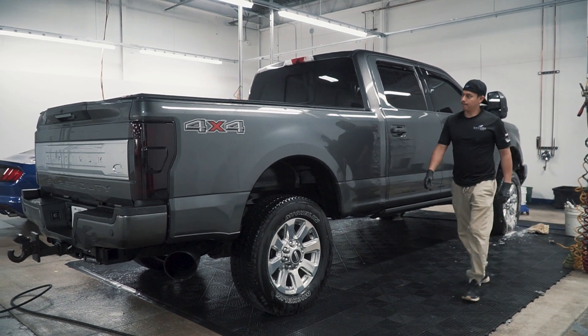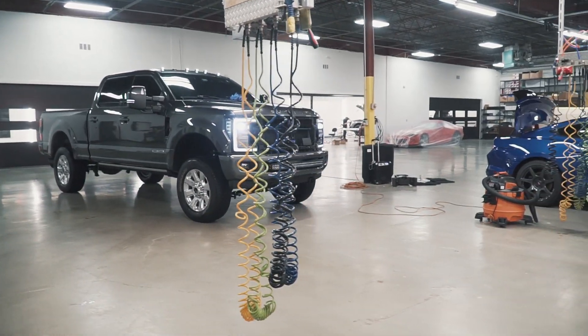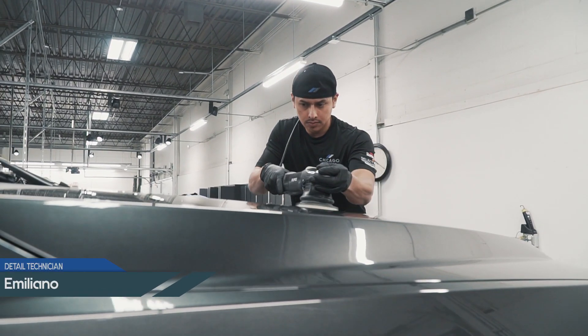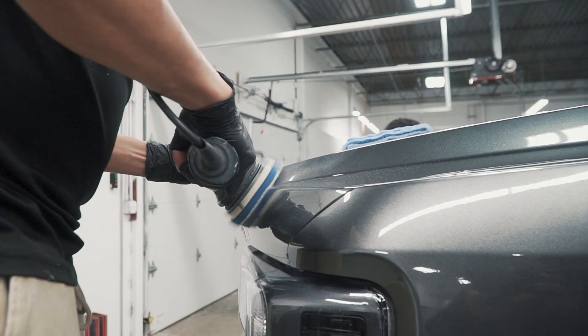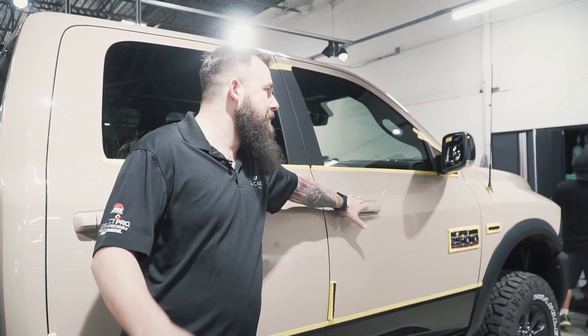Ford Platinum is in here for front-end paint protection — just getting a front-end partial paint protection. And then we're doing an exterior enhancement paint correction on the Dodge Ram. We got the Dodge in last week, did some front-end window tint, and now they're paint correcting it and going to do a Crystal Serum Light on this one.